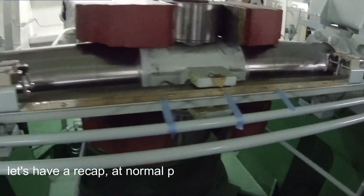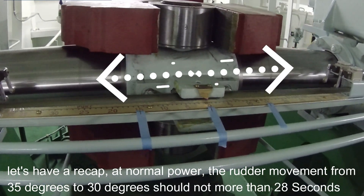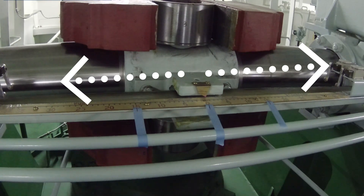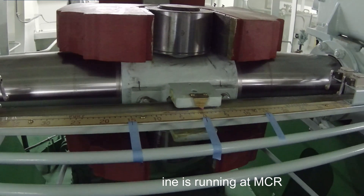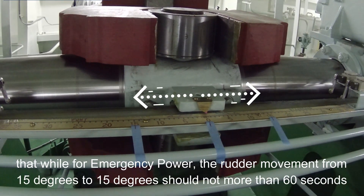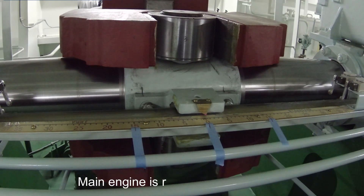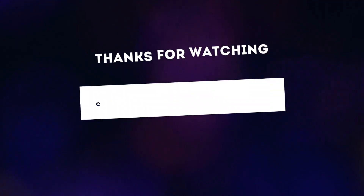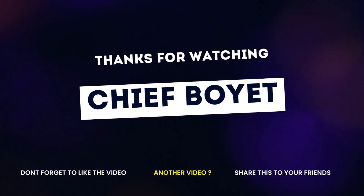To recap: at normal power, the rudder movement from 35 degrees to 30 degrees should not be more than 28 seconds while the main engine is running at MCR. For emergency power, the rudder movement from 15 degrees to 15 degrees should not be more than 60 seconds with the main engine running at half ahead. Thank you for watching — please don't forget to like, share, and subscribe.